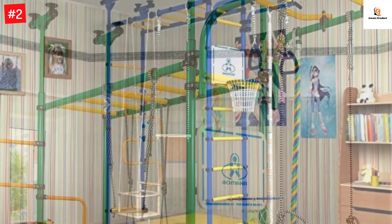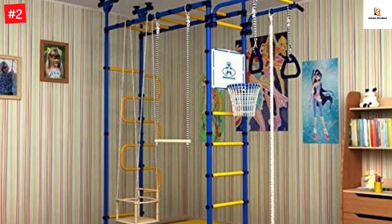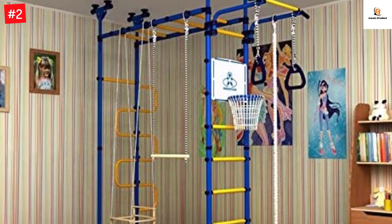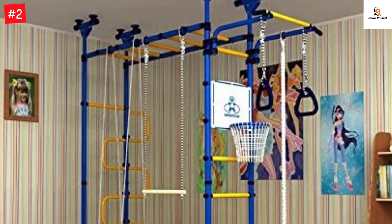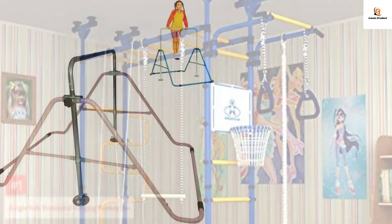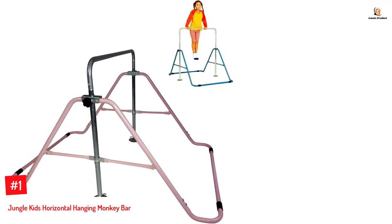It can be mounted in the spacers between floors and ceilings. The product is also fully patented and certified by Russian state standard requirements GOST to guarantee the safety of your children as they play.